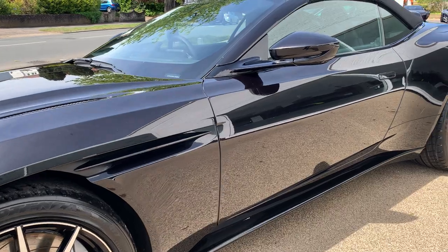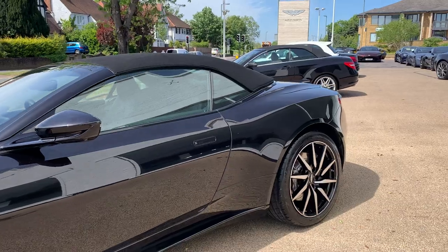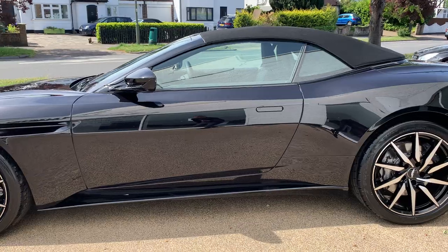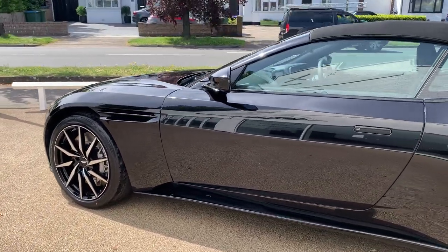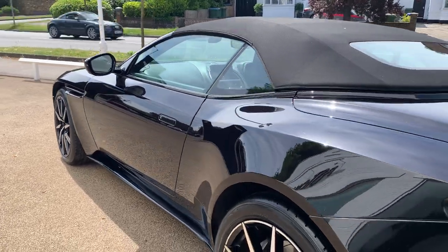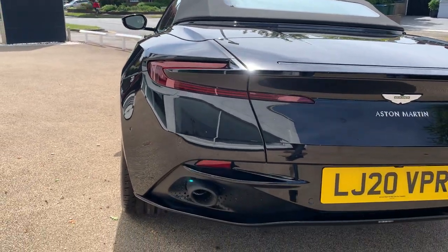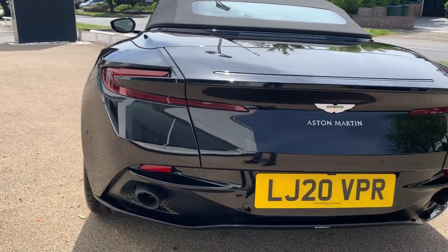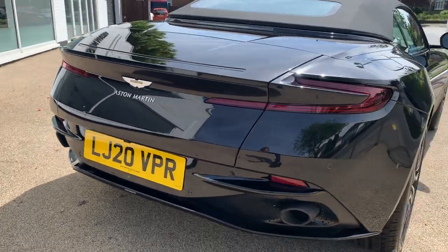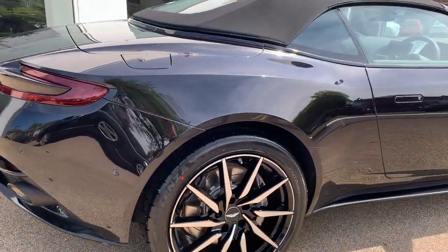There's a black side strake, black window surrounds, and black body underpack, so everything goes perfectly together. Round to the back, black exhaust finishes again, just to make sure the spec is perfectly cohesive all the way through. As you'll notice, every single wheel is in perfect condition as well.